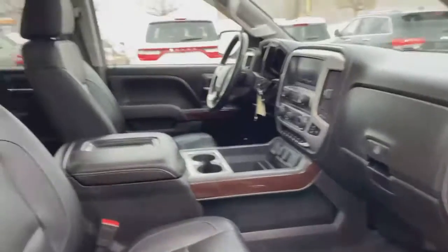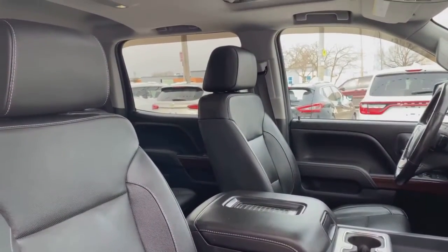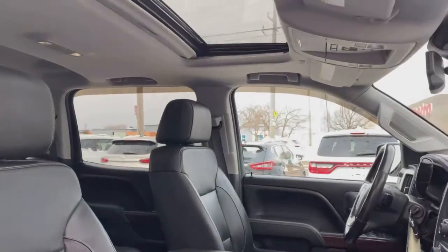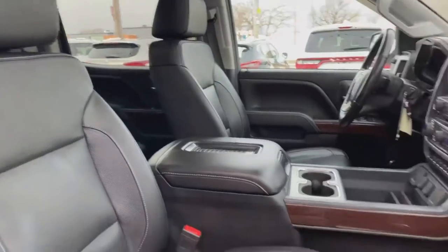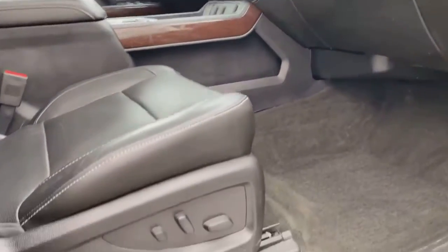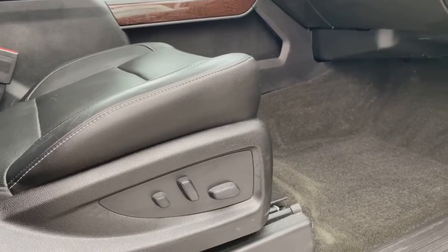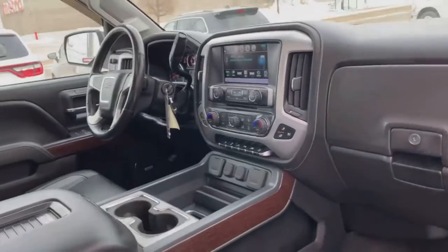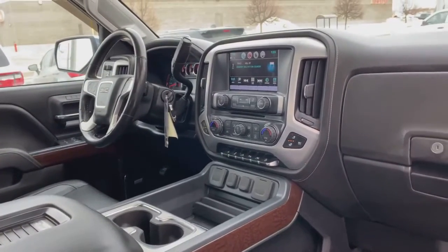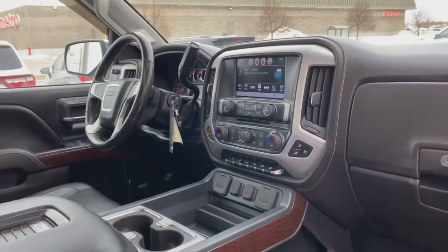Taking you into the interior — this is a beautiful truck with some awesome upgrades. It's got a sunroof, leather interior seating, and beautiful leather seats with power adjustable controls on not only the driver side but the passenger side too. Super roomy, luxurious interior with a beautiful dash display with some wood grain finish.